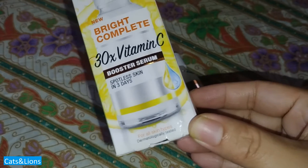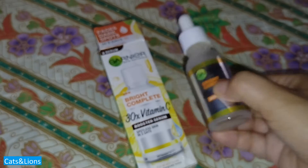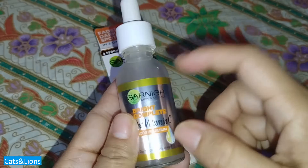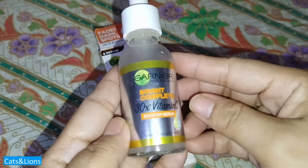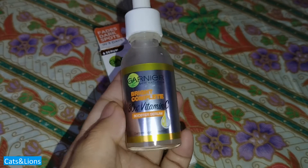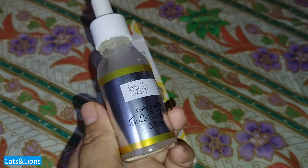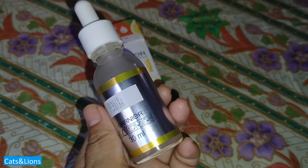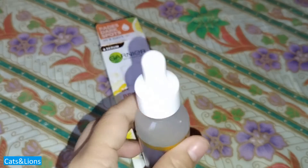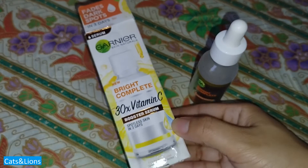Back then there was a promotion going on where they were selling two bottles of a 30ml vitamin C serum for just 700-plus Philippine pesos, so I got myself two. The label also says that on first use skin is smoother, brighter and more translucent, and with regular use the intensity, size and number of dark spots are reduced. It also claims you'll see an 85% reduction in darkening from melanin and a 30% reduction in size of spots from day three.